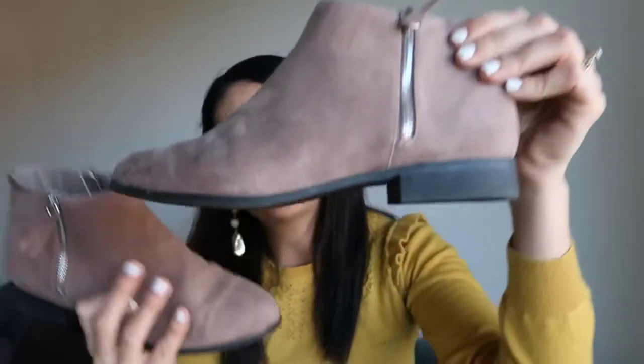Next I got two pairs of boots. I believe one was on sale but I can't remember which, so I'll check online and leave the price on screen. They're quite similar but I couldn't choose between them so I just bought both. The first pair are these suede taupe-colour ankle boots with a little zip detail and a low heel - cute little booties.